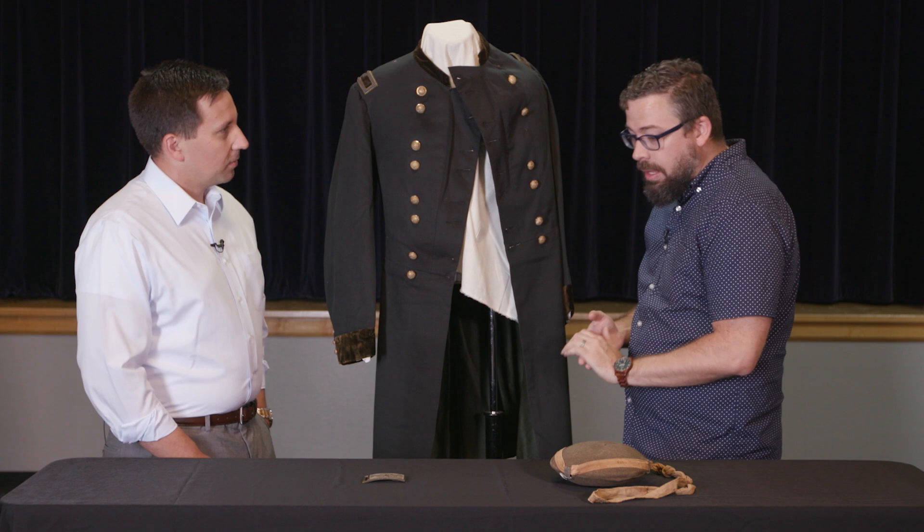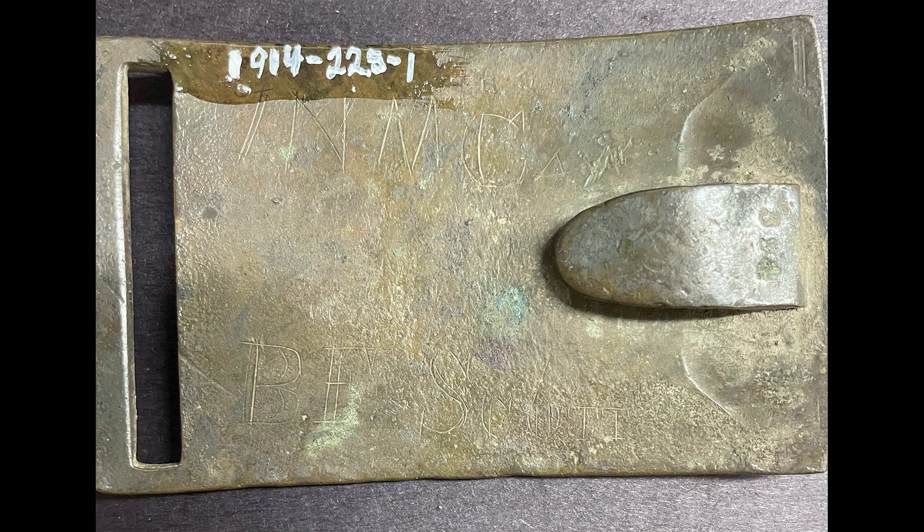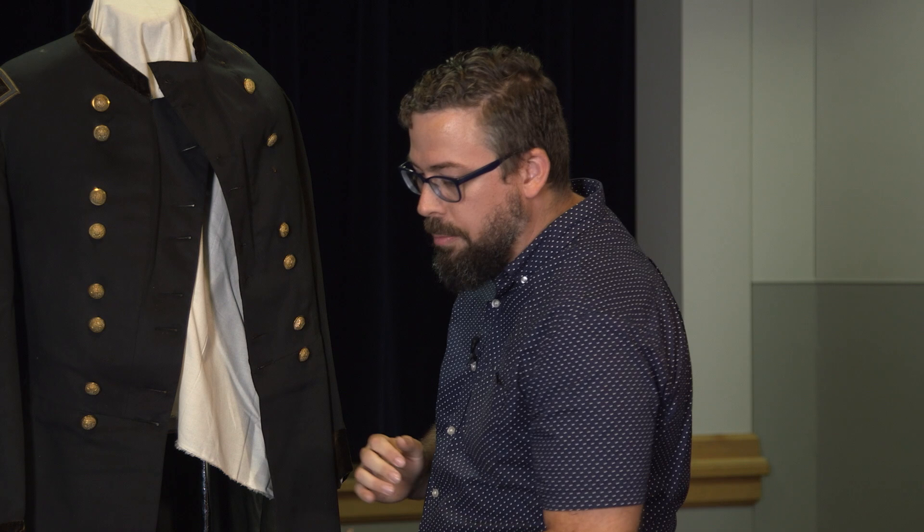And then the belt buckle — you'll notice it's got the eagle and shield on it. There are initials on it: B.F. Scott. We're not exactly certain who that may apply to. If it belongs to Hayes, it could have belonged with one of the few jackets that we have, though we're not particularly certain on that. It's another piece from the collection that's not normally on display.